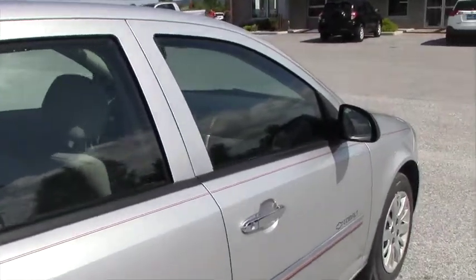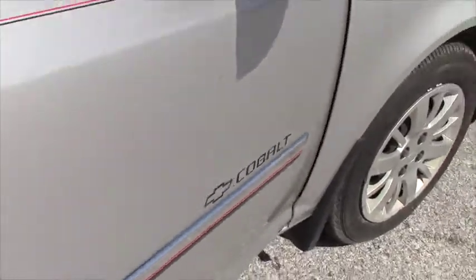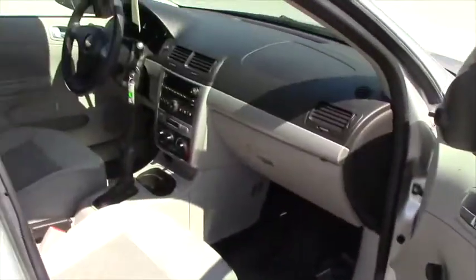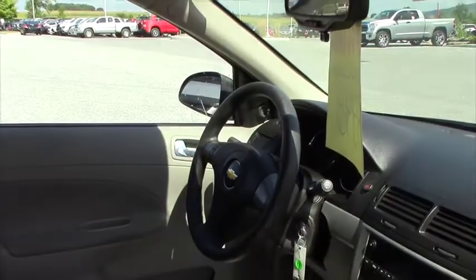These cars are very good on gas, very easy to work on, a nice car, not overly expensive. It will give you many years of good service.